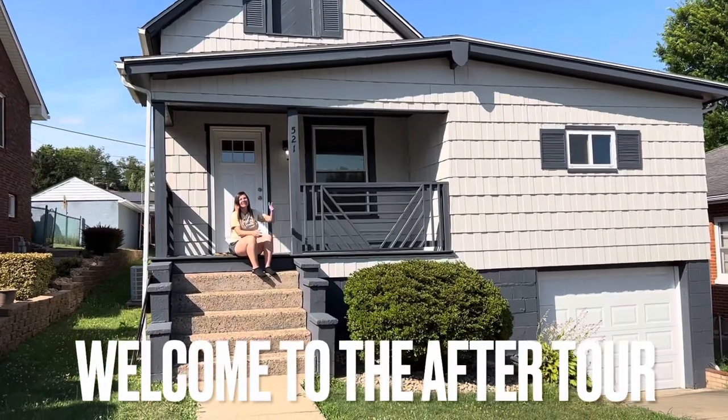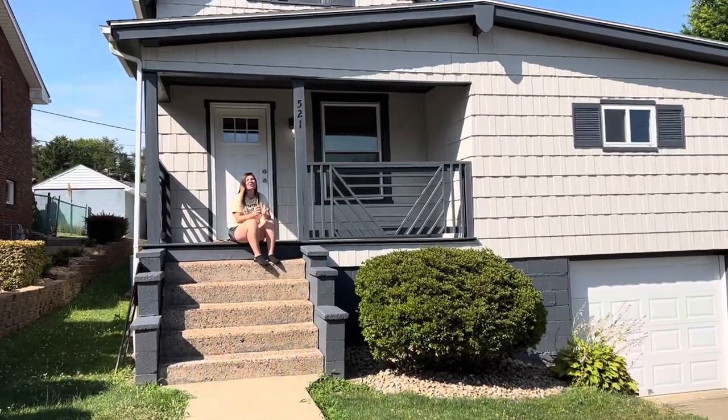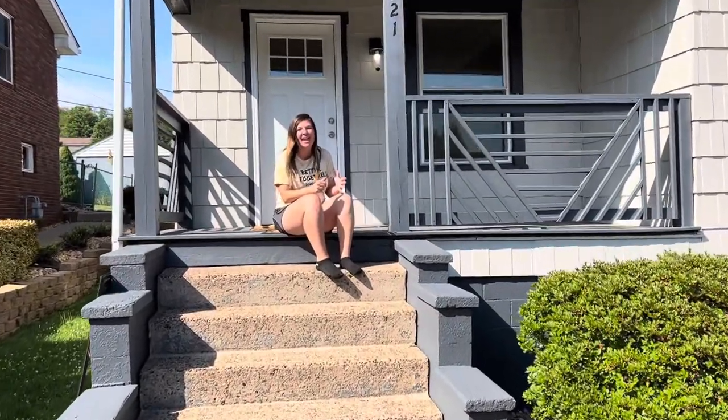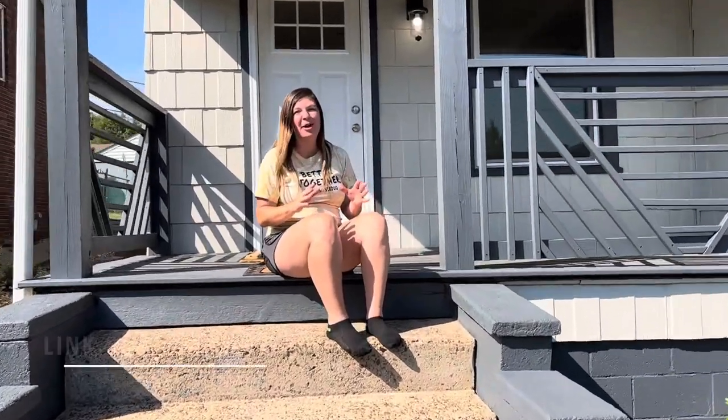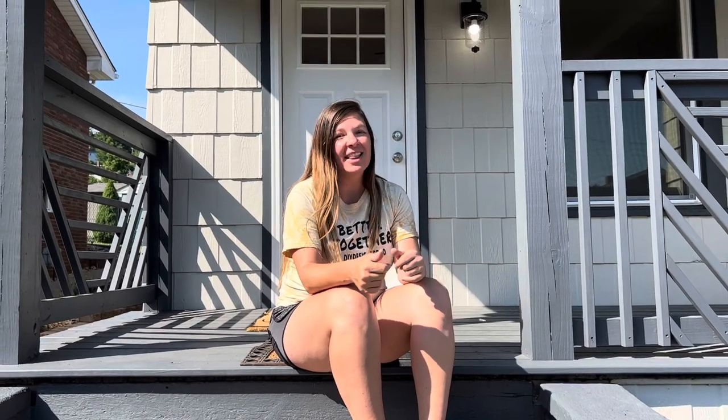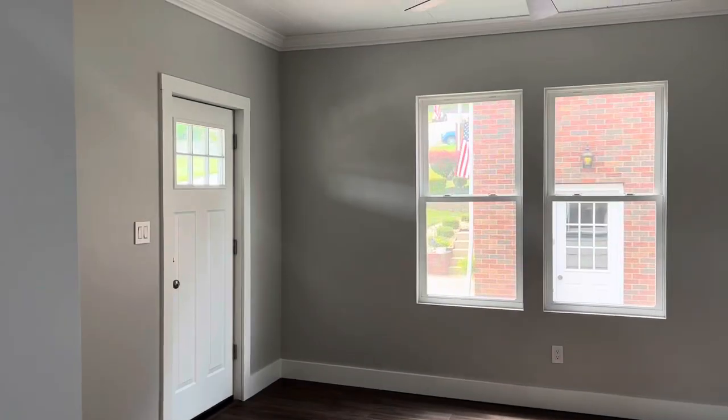We finished our first flip house — it has been a long journey and we have learned a lot along the way. I cannot wait to take you guys inside and show you what this place looks like now. We are also going to make an entire YouTube video breaking down the bathroom remodel step by step. Feel free to ask us any questions. Let's go check this place out!